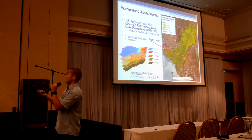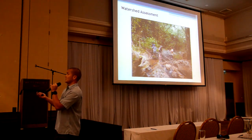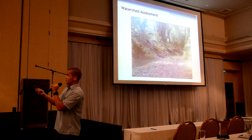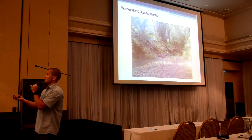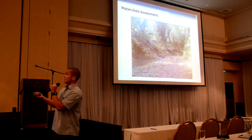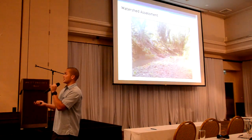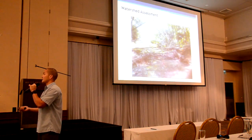During our watershed assessment, we went down into the stream with the Mayor's team who showed us around. We saw some areas down by the road extending into the watershed where there's stream bank erosion. Bamboo is also a big issue down there — as the stream bank erodes, soil gets cut out from under the bamboo, which backs up bridges and culverts and causes a lot of flooding.